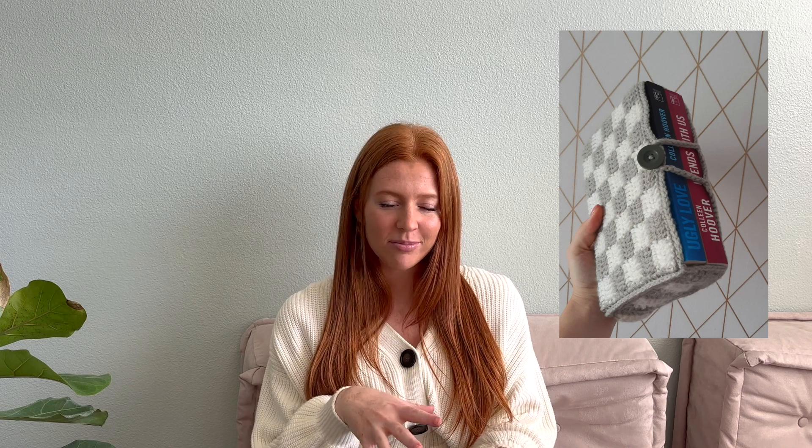Pumpkin earrings are super fast and easy and would be so fun to wear. A fall laptop case. Bookcases — little fall bookcase covers to put over your books, which goes with the bookmarks. And finally a puff flower stitch bag, which could be super cute in fall colors. I love the puff flower stitch — it's so cute.